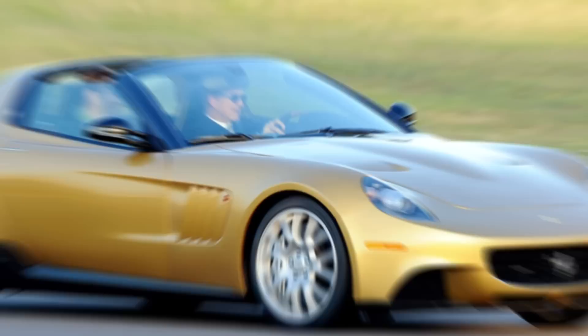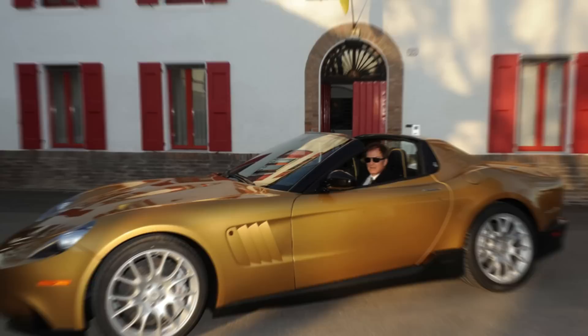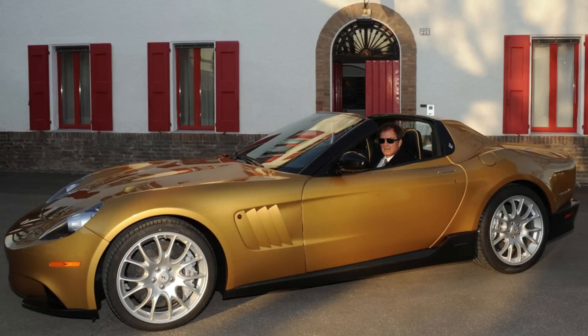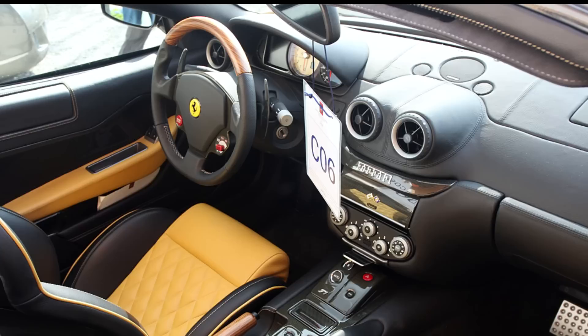2009 Ferrari P540 Superfast Aperta. The P540 Aperta is inspired by the Ferrari designed by Carrozzeria Fantuzzi that appeared in the movie Toby Dammit. It was created by Ferrari's special projects division for Edward Walson, son of John Walson, the inventor of cable TV. It was designed by Pininfarina and built in Maranello, with the customer directly involved in each stage of its development. Like the standard 599 GTB, the Aperta is powered by a 6-liter V12 producing 612 horsepower and 448 pound-feet of torque.